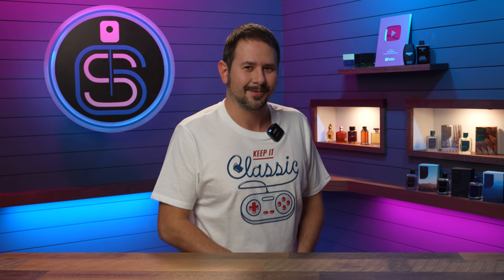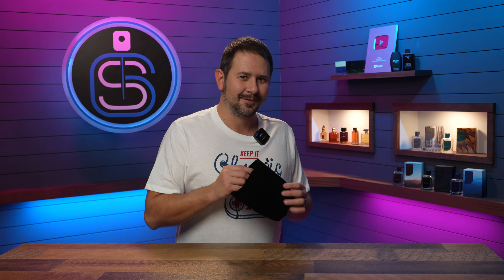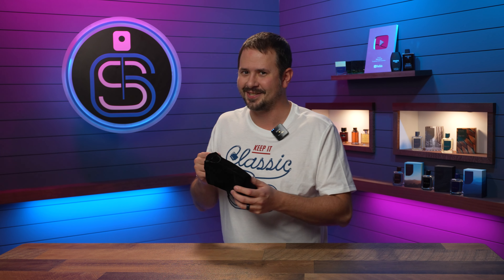Hey, can I interest you in some discontinued fragrances? It's the good stuff. Yeah, you're gonna want to see this. You do want some discontinued fragrances.